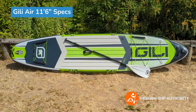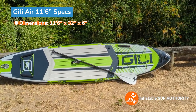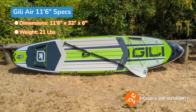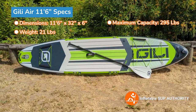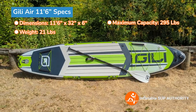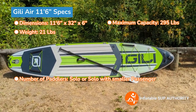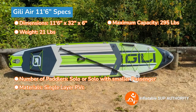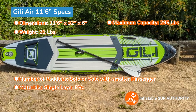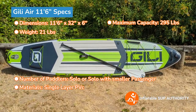Now we'll go over the Jilly Air 11-6 specs. The board is 11 feet 6 inches long, 32 inches wide, and six inches thick. The board weighs 21 pounds and has a maximum capacity of 295 pounds. With that capacity, you could put a dog or small child at the front, but I would not use this as a tandem board because it is single layer PVC, which means it's not as thick as fusion construction boards like the Adventure 12 — but we'll get more into that in the comparisons.